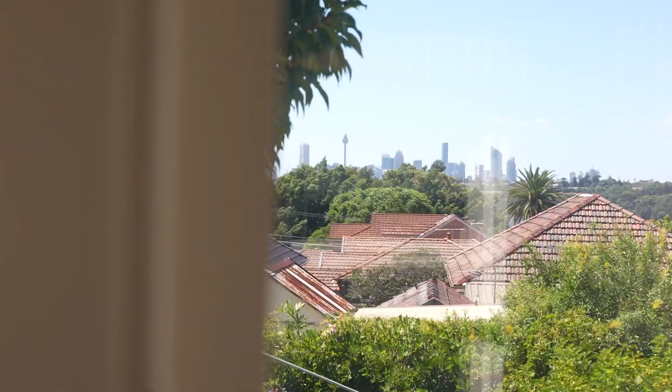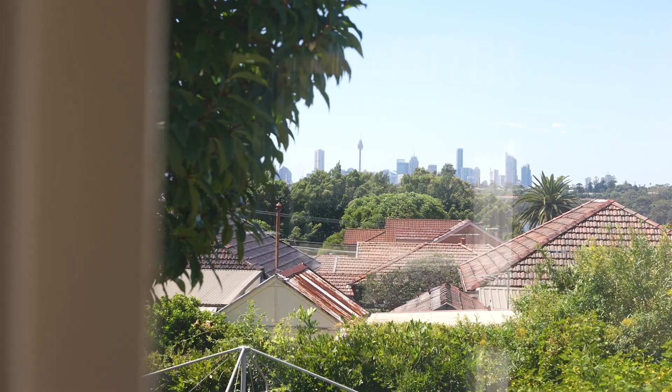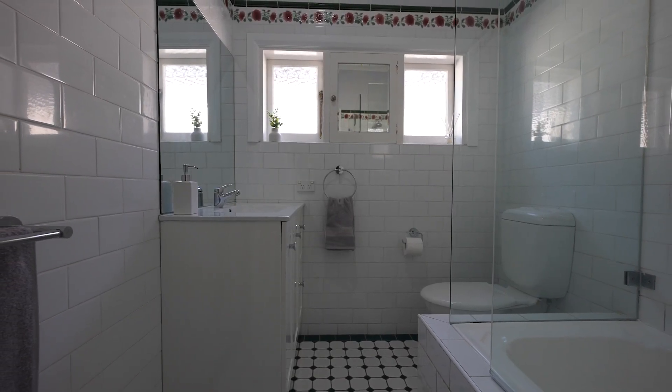The exciting thing here is the ready-made city views from this level, and you could just imagine enhancing these with a second storey.